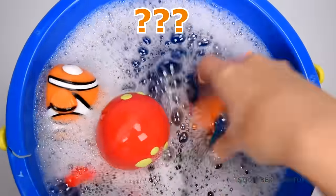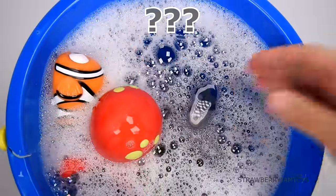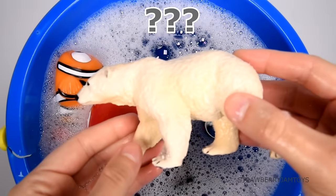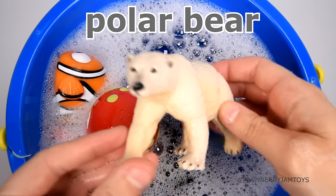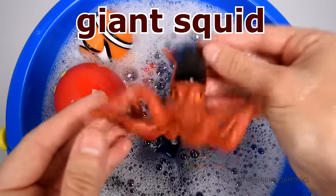This animal lives on the bottom of the ocean. It's an anglerfish. This animal lives in very cold places. It's a polar bear.